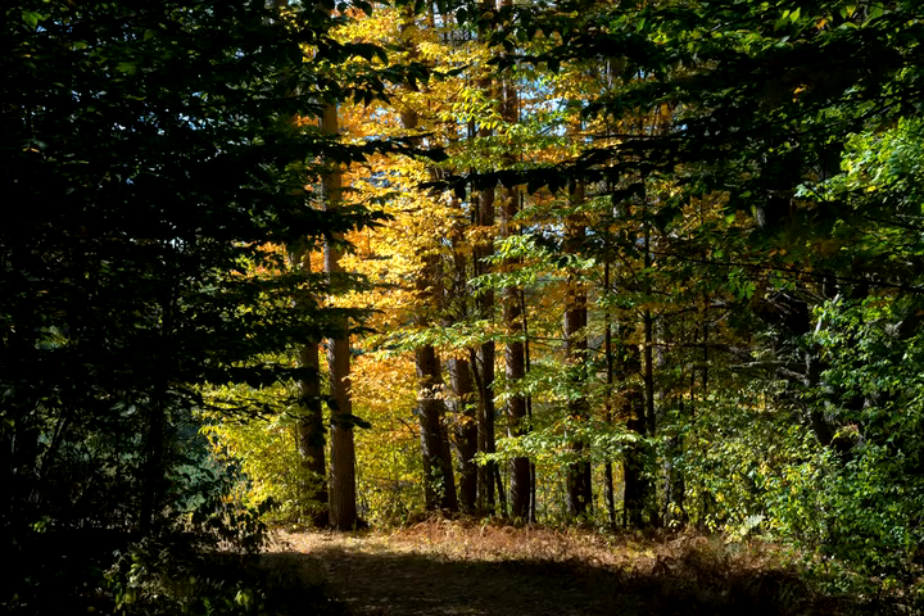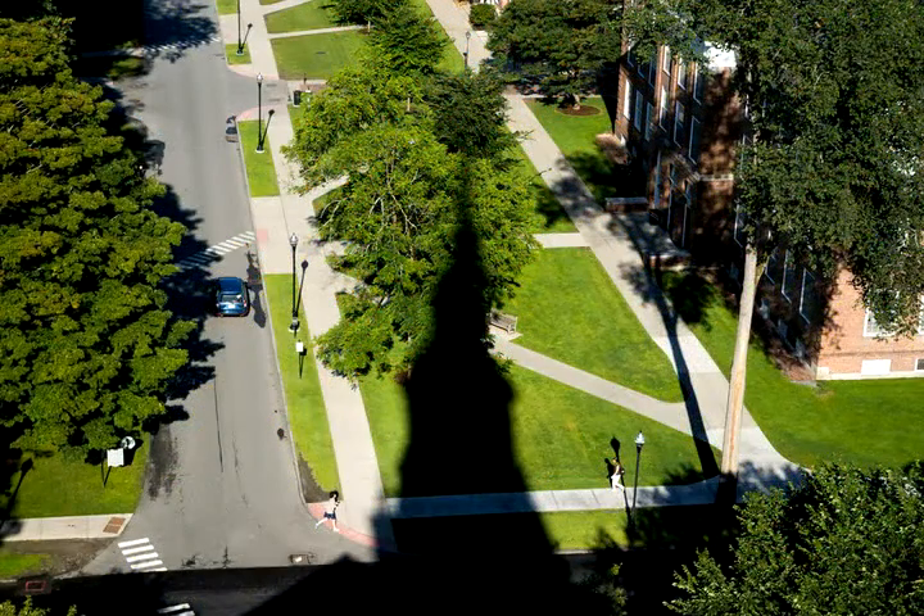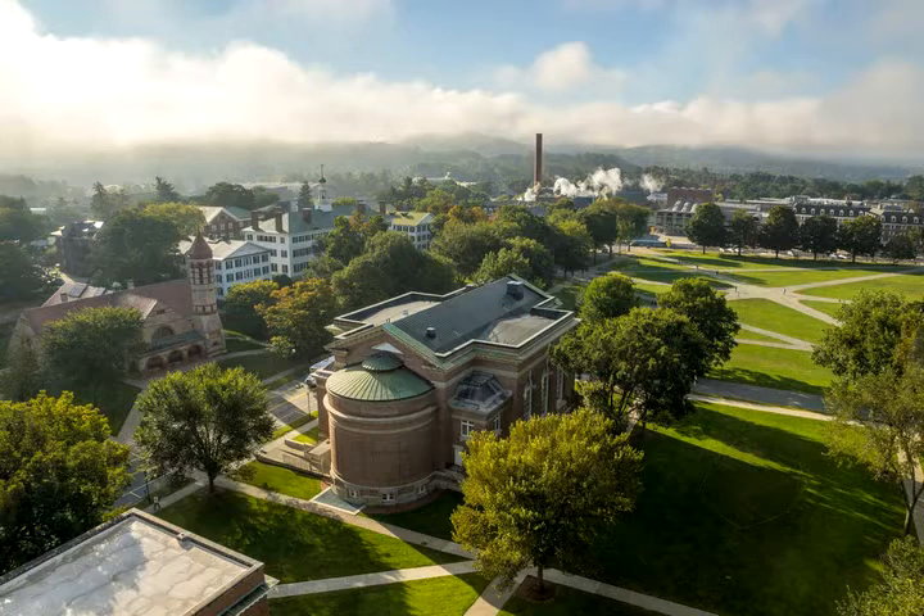Chlorophyll is what we normally see, and it's bright green because it reflects the color green. What chlorophyll does is it mostly absorbs blue and red light, which leaves green light in the middle, which is then reflected in what we see. So that's what we end up seeing during most of the summer.